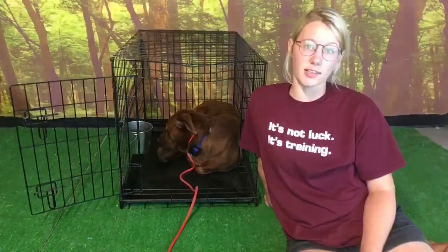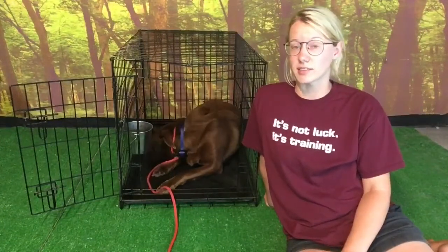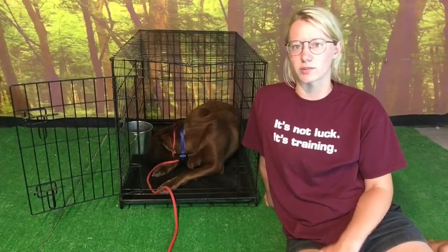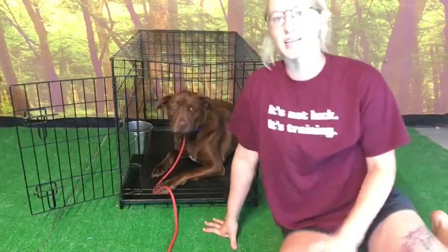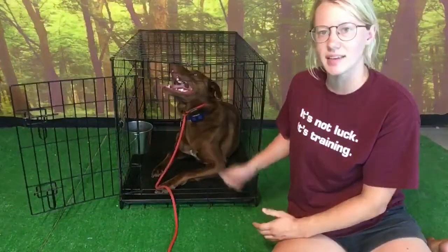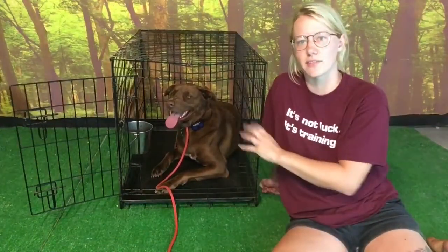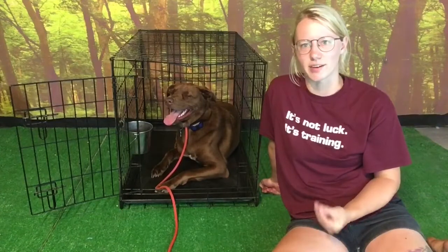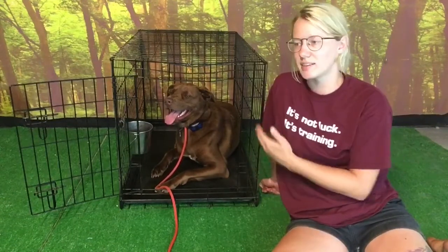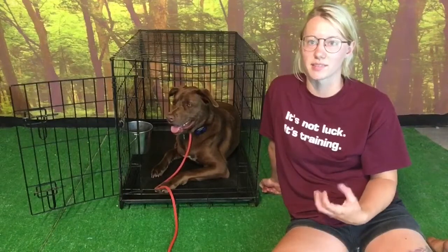A lot of people will crate train their dog in the beginning when it's a very small puppy, or it's a new rescue dog who may not be used to living inside a household yet. A dog will naturally not want to go to the bathroom in their den area — where they eat, where they sleep. They don't want to soil that. So we can use a crate to hack nature and use that to our advantage. You put them in there when you can't watch them, and they will learn to hold their bladder more effectively.